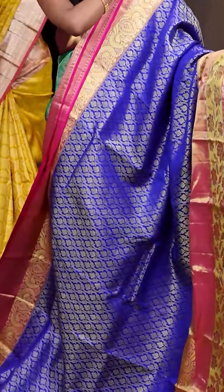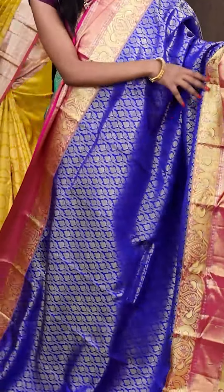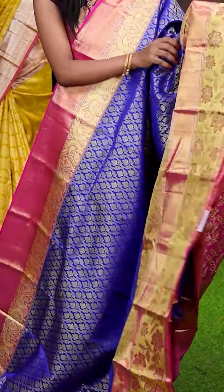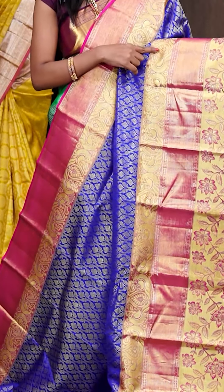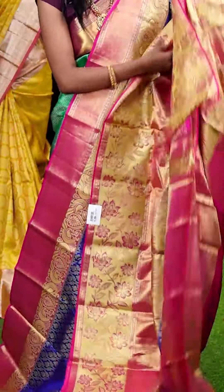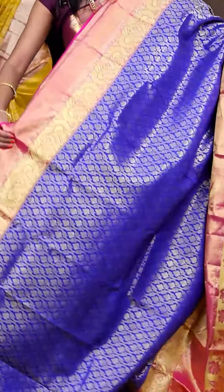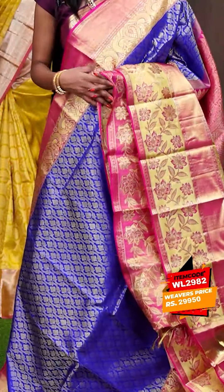Here we have another saree — this one is blue with pink colour combination. All over the body it has got jacquard weaving as you can see. Look at this beautiful huge designer border in a contrast colour. This is a contrast designer pallu. When it comes to the blouse, it has a contrast pink colour plain blouse with border. The item code is WL2982 and it is priced at ₹29,950 only.